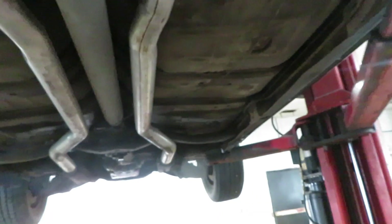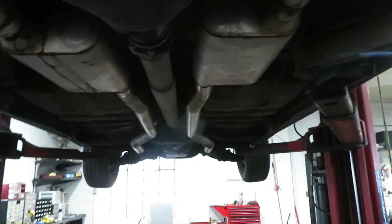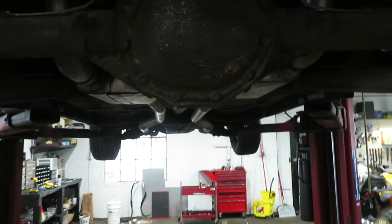Does have the original four-speed in it, power brake car. 1967 Chevelle SS, 12-bolt posi, and I'll show you some numbers on the rear end.